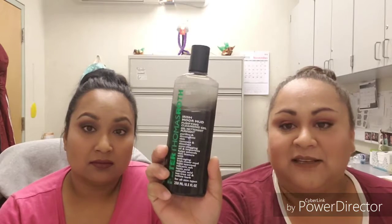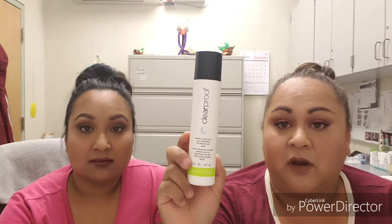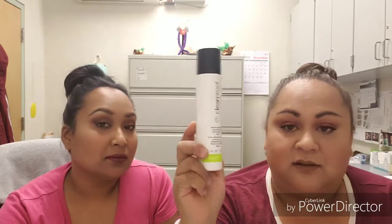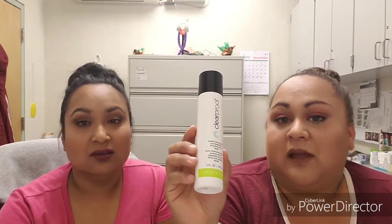For my nighttime routine, I really put everything on my face. I go in with the Peter Thomas Roth cleanser to declog my pores — especially after wearing makeup, I want to feel like it actually took everything off. Then I go in with Mary Kay's Clear Proof toner. I put it on a cotton ball and apply it all around my face. It has 2% salicylic acid and is really good for people who are acne-prone. I've tried other stuff but this really works for me.